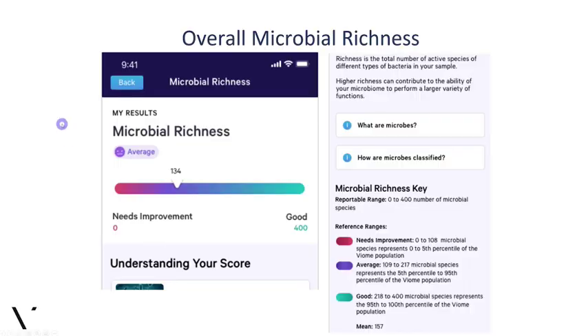Now let's look at your actual app screens showing the breakdown of your results. The microbial richness score summarizes how many microbes you have active — who showed up and was active. It's not the same as composition, because compositionally many things can be there but may not even be alive anymore. Because we measure RNA — that's why our technology is called metatranscriptomics — only live organisms can transcribe RNA from DNA, so if we see it, it's active. You have 134 active microbial species literally transcribing RNA from DNA.